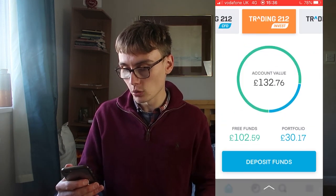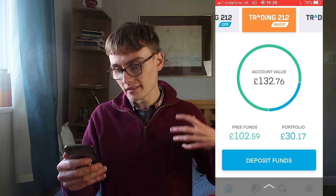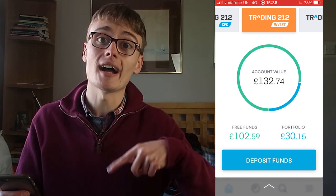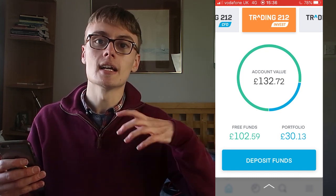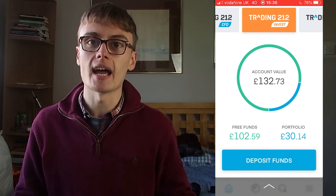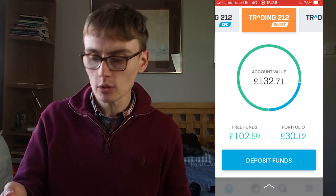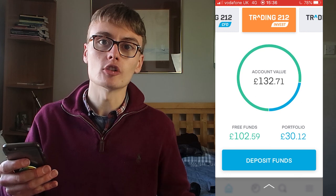I'm sharing my phone screen with you right now so you can see my account value and portfolio. I've deposited £100 today, which is solely crypto passive income. I also deposited a first sum of £25 the other day just to get the account rolling and do my first deposit.